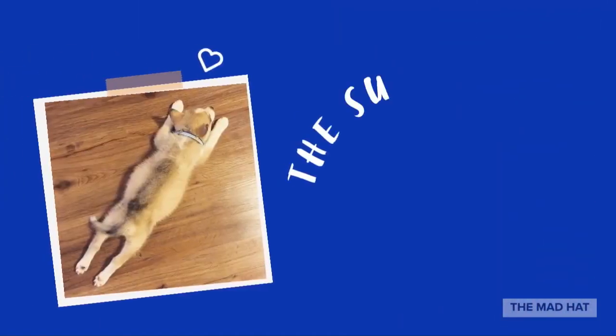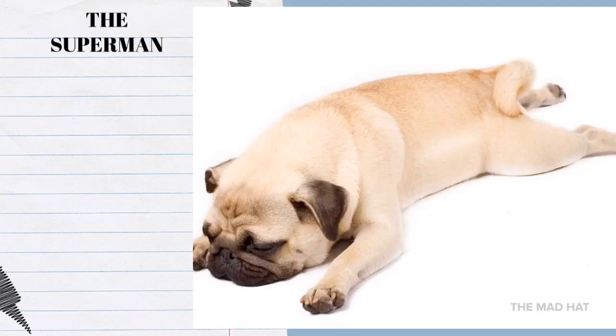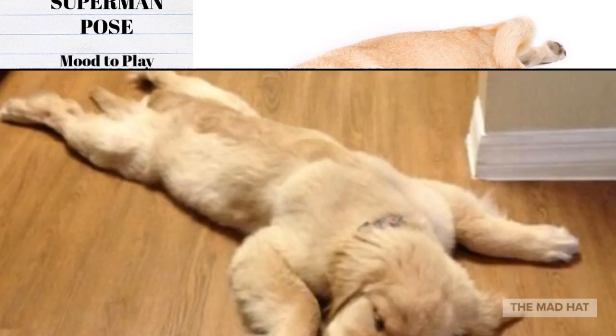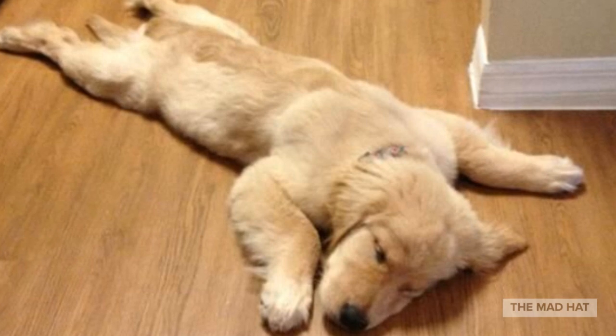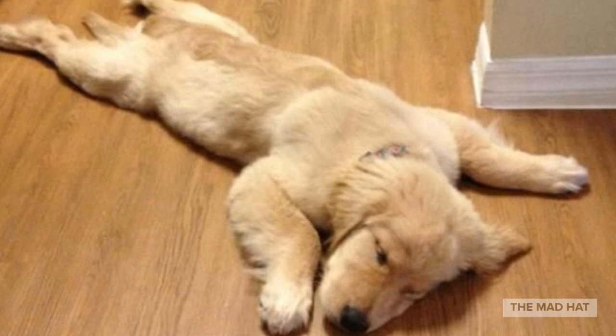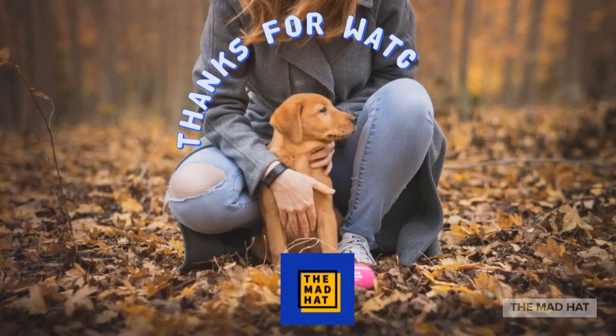The Superman Pose: many dogs sleep on their stomachs, but the super pups are probably the most adorable of them all. With all four limbs stretched out and their heads level on the ground, they look like they are flying through the air like Superman. This position makes it easy for pups to spring up and get moving as soon as you call them. Pups who sleep in this position are super high energy and very easily motivated.